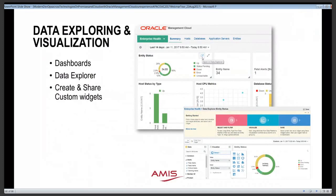Oracle Management Cloud also supports generic data exploration and visualization. There's a section where you can create dashboards and explore all data available across all the OMC services you're subscribed to. There's so much information and analytical power that it can be quite overwhelming, but a number of out-of-the-box dashboards are available to show you the way.